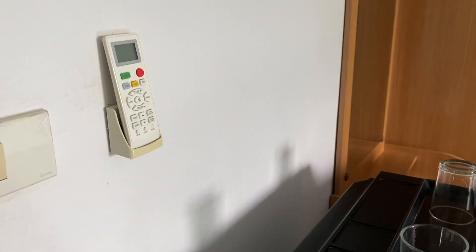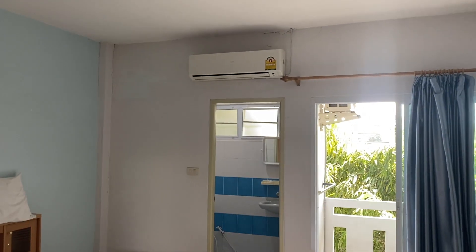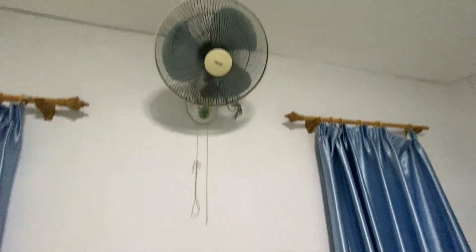If you look behind me, there is a service apartment complex here in Korat, Thailand. Not just in Korat — you can find a lot of service apartments like these in many cities and small towns across Thailand. The benefit of renting these over traditional apartments is that you can rent them for just one month.